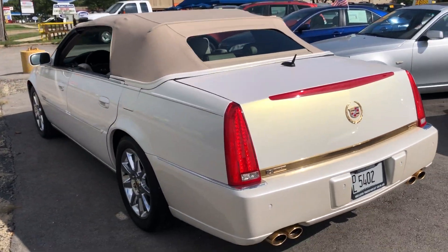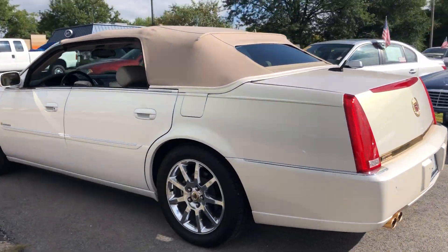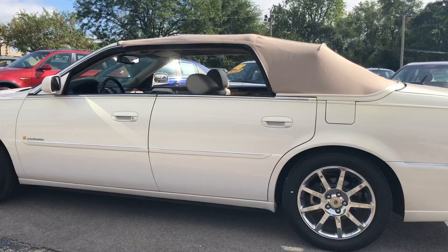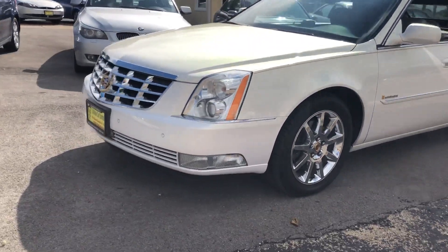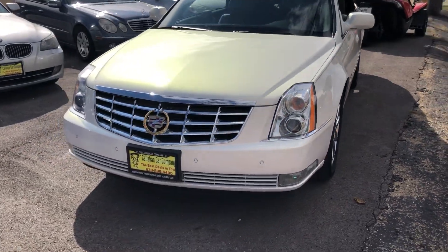It is in spectacular condition inside and out. I've gone over it very closely and found virtually no flaws for a car this age. It is impeccable.